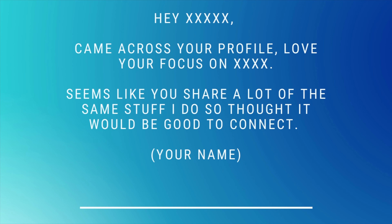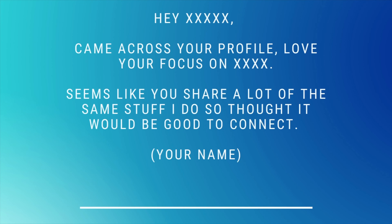I've come up with a brief template I like to use whenever I reach out and connect to a prospect on LinkedIn. It sounds something like this: 'Hey [person's first name], came across your profile. Love your focus on X' — try and make that a little bit more personal. 'Seem to share a lot of the same stuff that I do, so I thought it would be good to connect.' It's short, to the point, less than 300 characters, and most importantly vague, which should hopefully get their interest and get them to connect with you on LinkedIn.